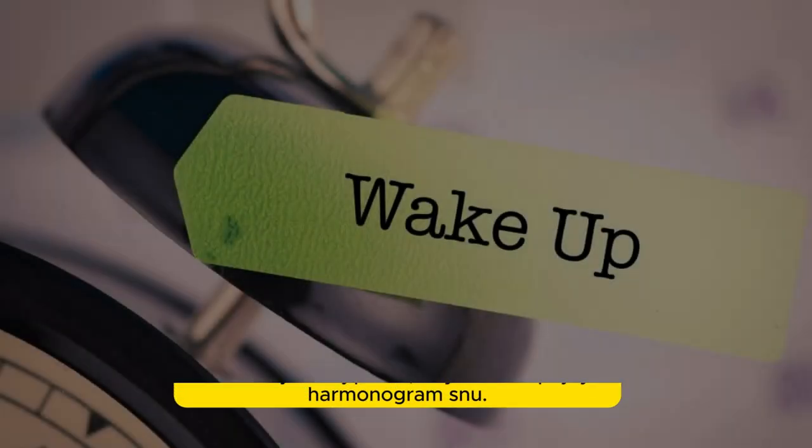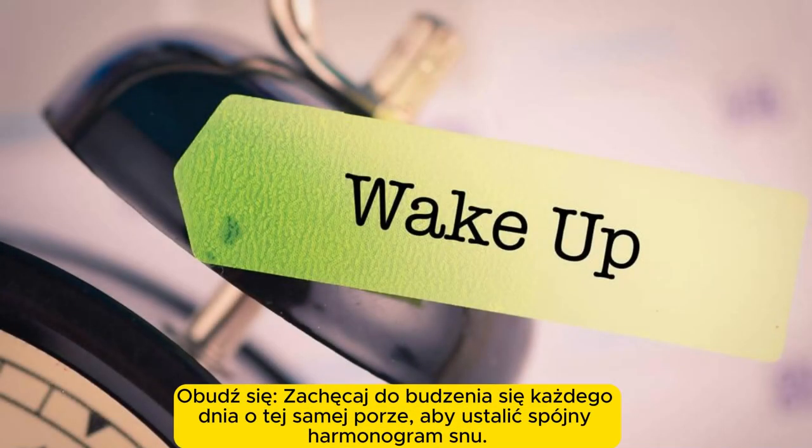Morning routine. Wake up and encourage waking up at the same time each day to establish a consistent sleep schedule.